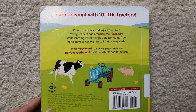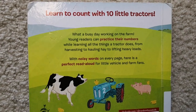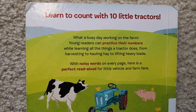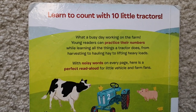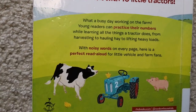Learn to count with Ten Little Tractors. What a busy day working on the farm! Young readers can practice their numbers while learning all the things a tractor does, from harvesting to hauling hay to lifting heavy loads. With noisy words on every page, here is the perfect read-aloud for little vehicle and farm fans. The end of story.